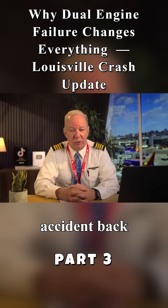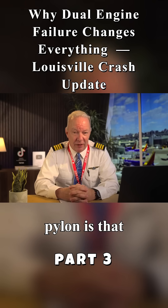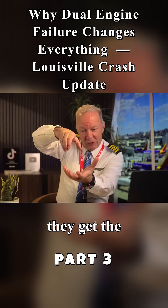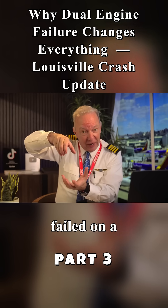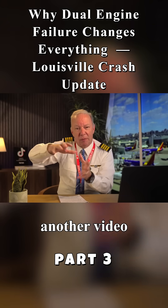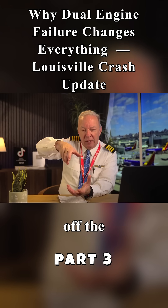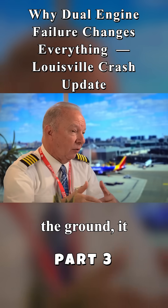The DC-10 was notorious — there was an accident back in the 70s where a pylon failed. The pylon is the attachment to the wing on top of the engine: you get the big engine underneath and the pylon on top. It failed on a DC-10 back in the 70s, and we'll do another video comparing these two in the future. The engine actually came off the aircraft — same sort of thing you see here, except it wasn't on the ground.